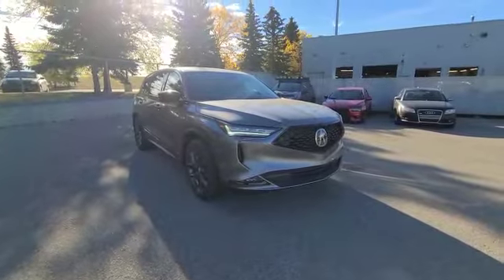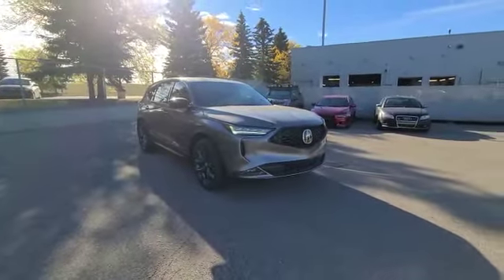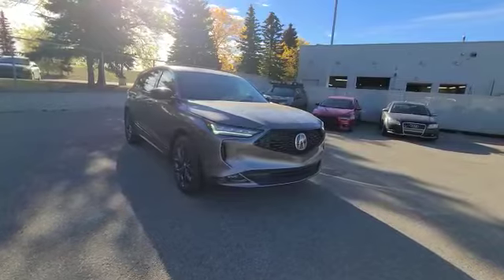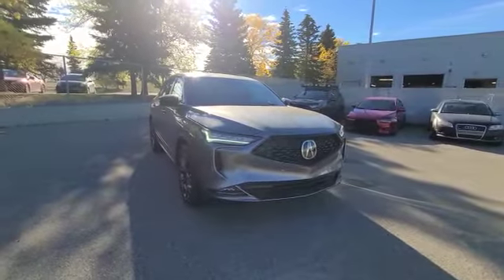The MDX comes with your 3.5 liter V6 10-speed automatic transmission with 292 horsepower. It is fully equipped with all standard safety options from your sensors all around the vehicle.